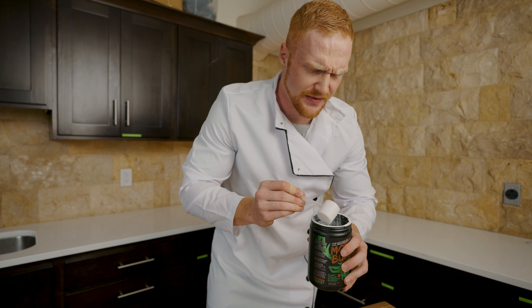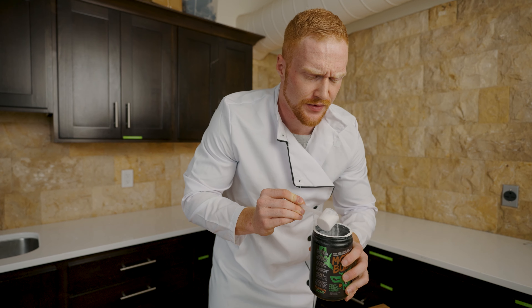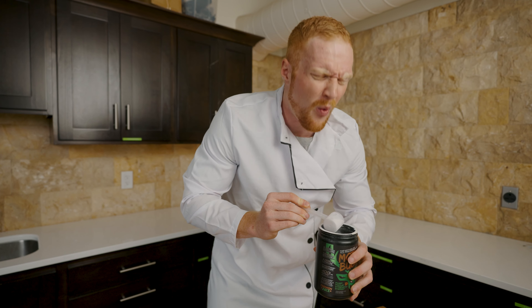Now remember, if this is your first time, you always want to start with a half scoop. That way, you can assess your tolerance.